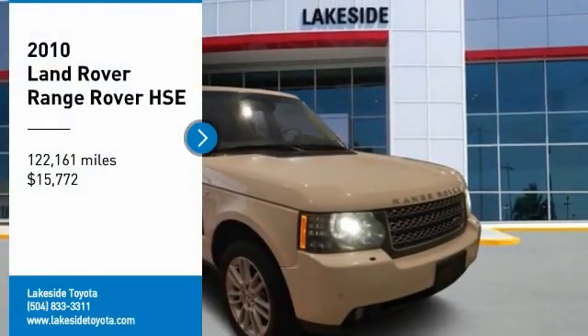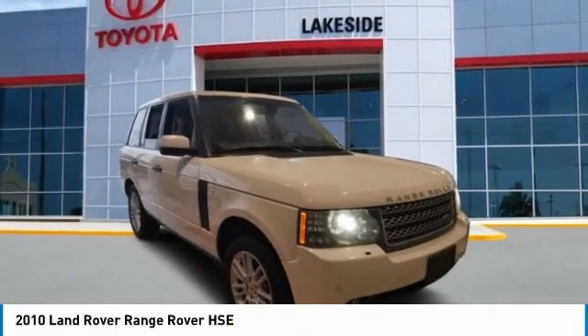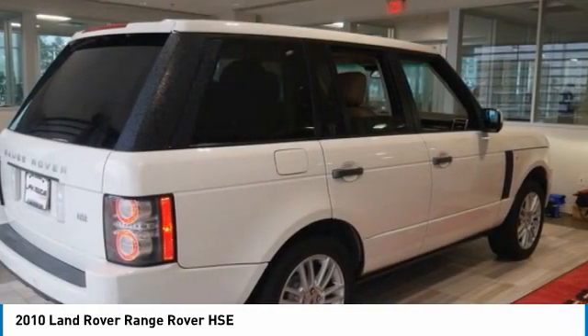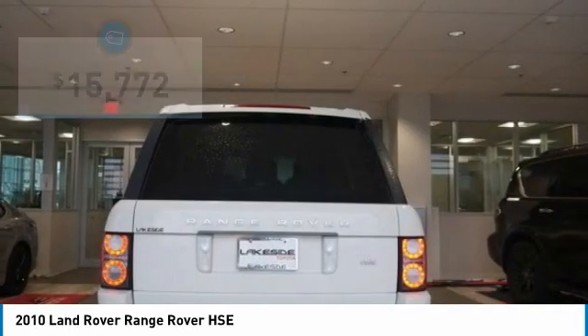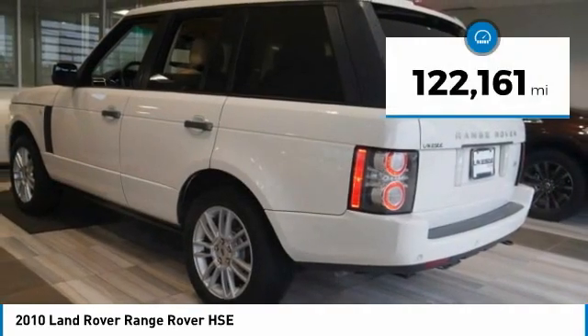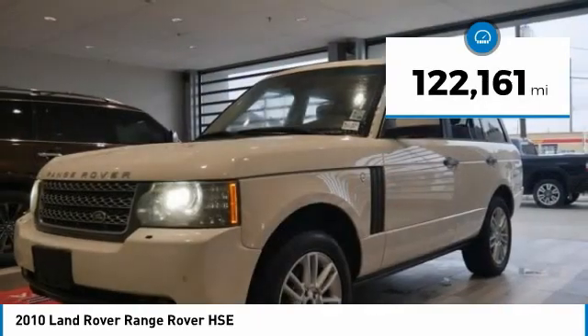Looking for the right vehicle? Check out the 2010 Range Rover — the luxury that's more than a luxury. It's quite apparent throughout our Range Rover heritage and is priced below $20,000. This vehicle has less than 125,000 miles.